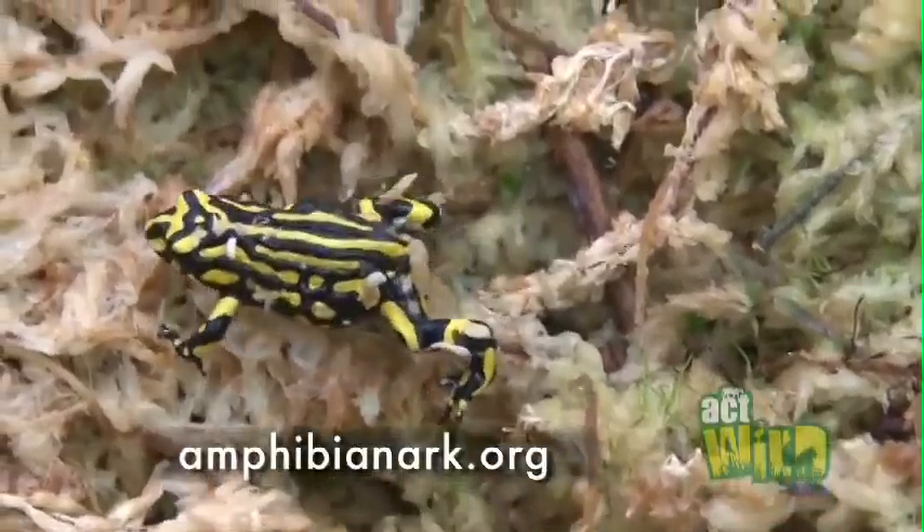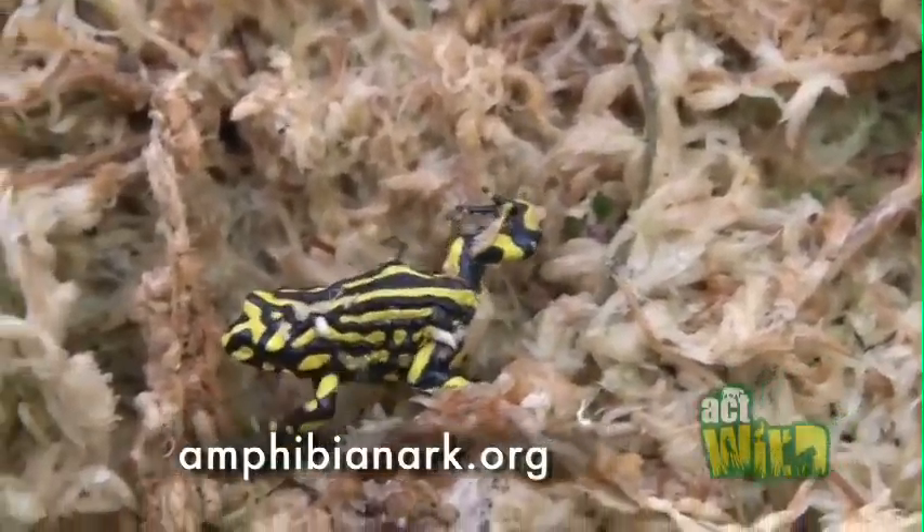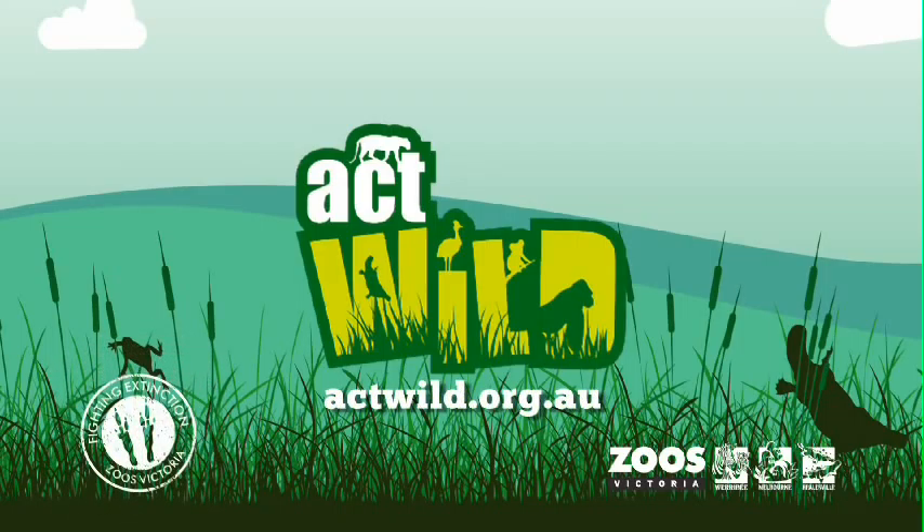One thing you can do to help critically endangered frogs like the Crabberry Frog is to support Amphibia Narc. This organisation helps frogs all around the world, and also right here in Australia. I'll see you next time.